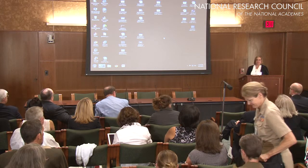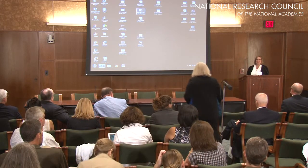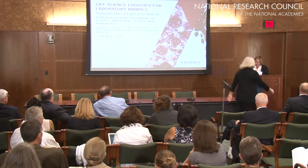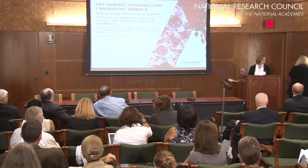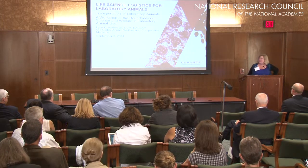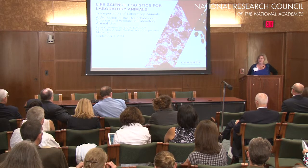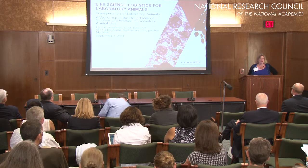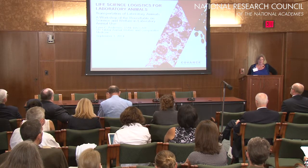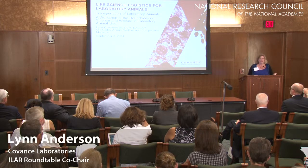Next up on our list today is Dr. Lynn Anderson from Covance, and she'll be speaking to us on the topic of life science logistics for lab animals. This presentation and the title is taken from Chapter 12 of the Live Animals Regulations produced by IATA. This is really just a nice summary of what you find in that Chapter 12.